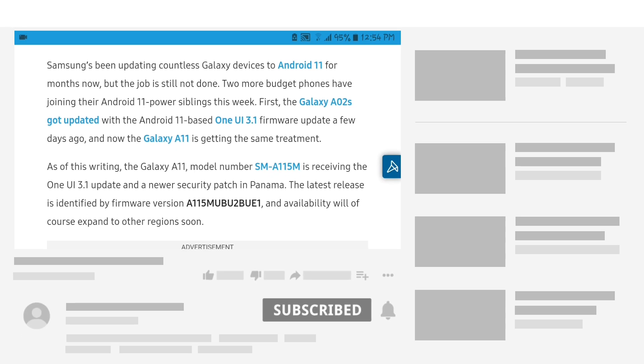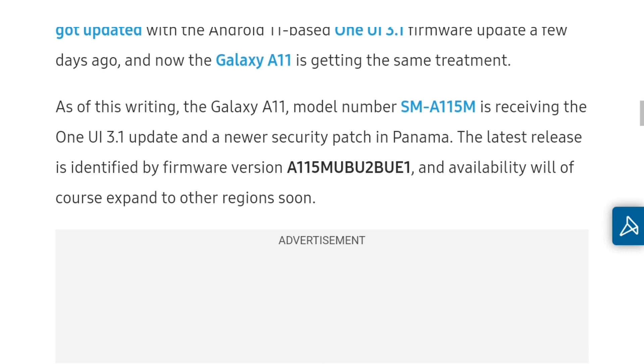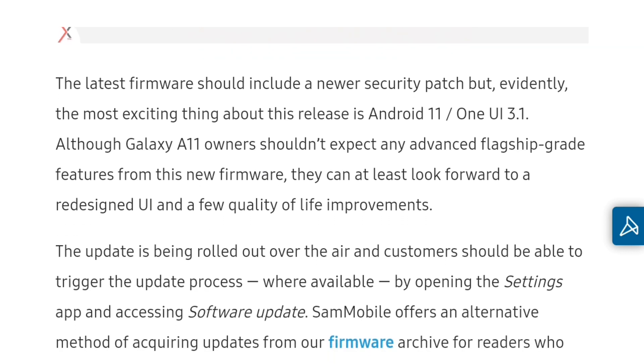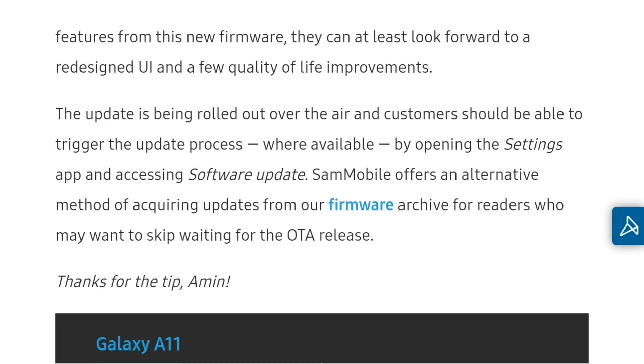Samsung Galaxy A11 ko One UI 3.1 ki update mil chuki hai. Yeh abhi kisi country ya city mein aa chuki hai, aur India-Pakistan mein bhi launch ho jayegi. Agar baat karein is update ke baare mein, to kuch khas changes nahi hain — bas 3-4 naye features hain, redesigned UI hai, aur kuch improvements hain camera, software, aur performance mein.